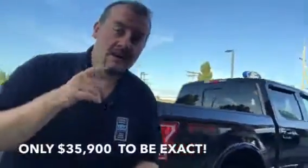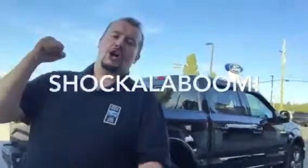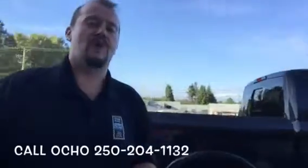That's it for now, other than that box liner in the back. This is a sweet truck and it will not last long — my sales manager's got it priced to sell fast. See you soon. Call us at 250-204-1132.